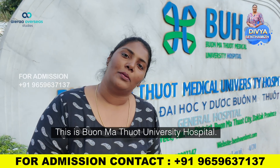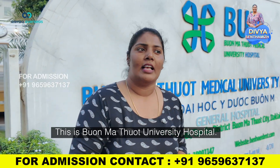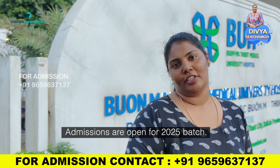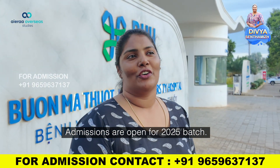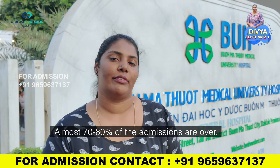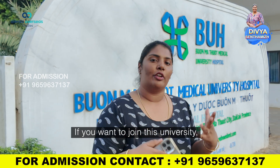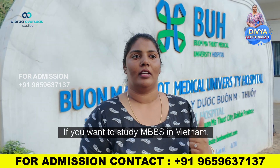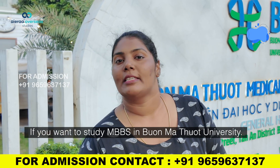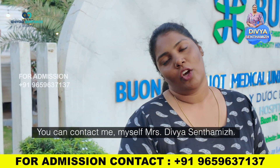This is Bhoomathu Ode University Hospital. Admissions are open for the 2025 batch — admissions are open for Bhoomathu University. Almost 70–80% of admissions are already finished. If you want to join this university and study MBBS in Vietnam — if you want to study MBBS in Bhoomathu University — you can contact me.